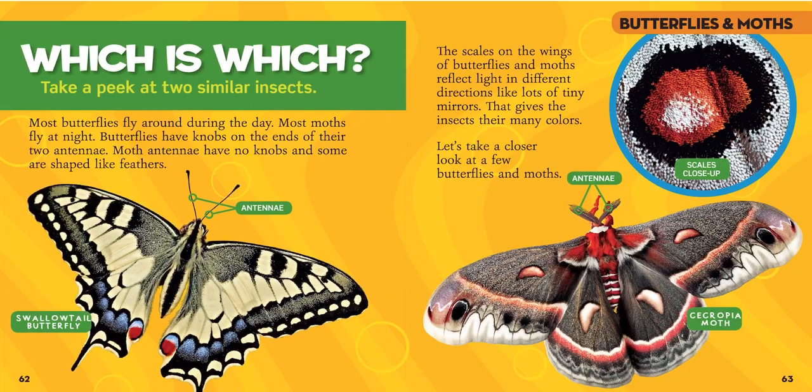Let's see which is which. Most butterflies fly around during the day; most moths fly at night. Butterflies have knobs on the ends of their two antennae. Moth antennae have no knobs, and some are shaped like feathers. As you can see here, this butterfly has long antennae, and this moth has fuzzy antennae, just like we've talked about.